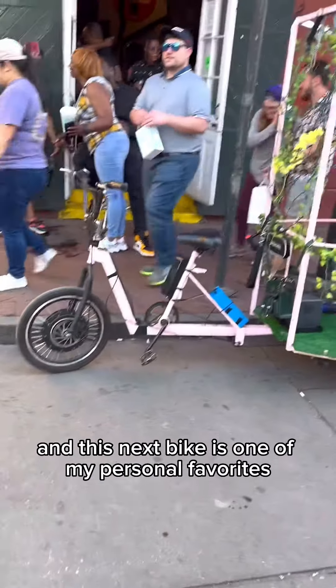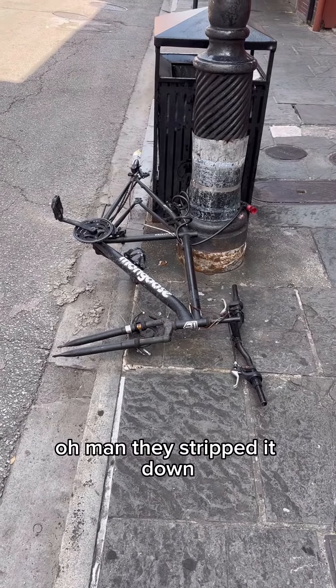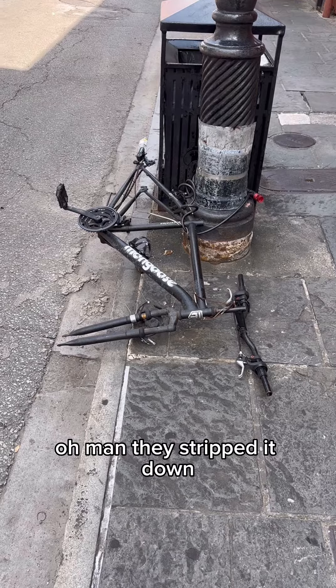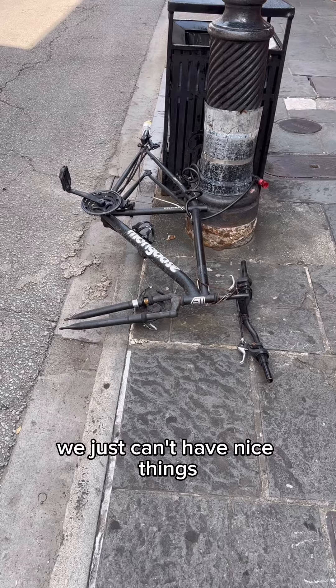And this next bike is one of my personal favorites. Oh, man! They stripped it down! We just can't have nice things, y'all.